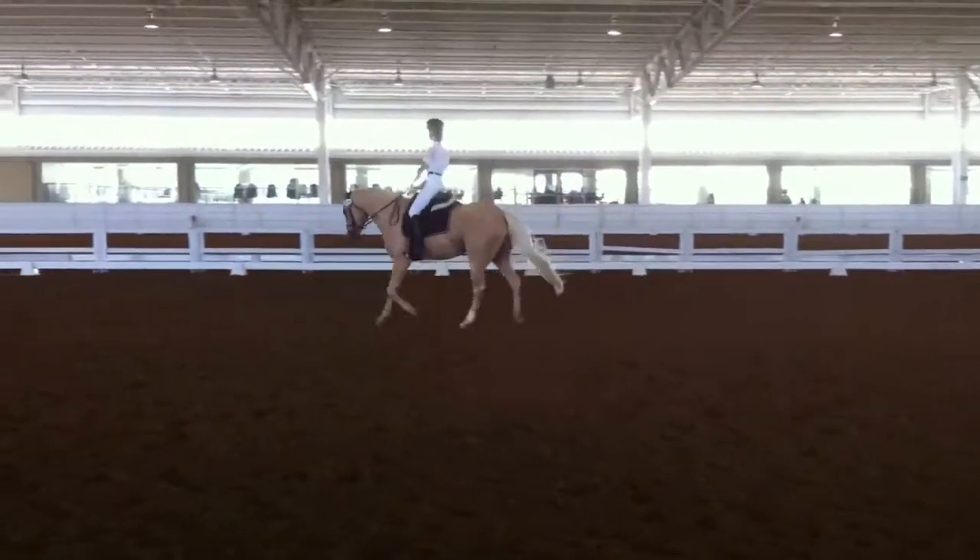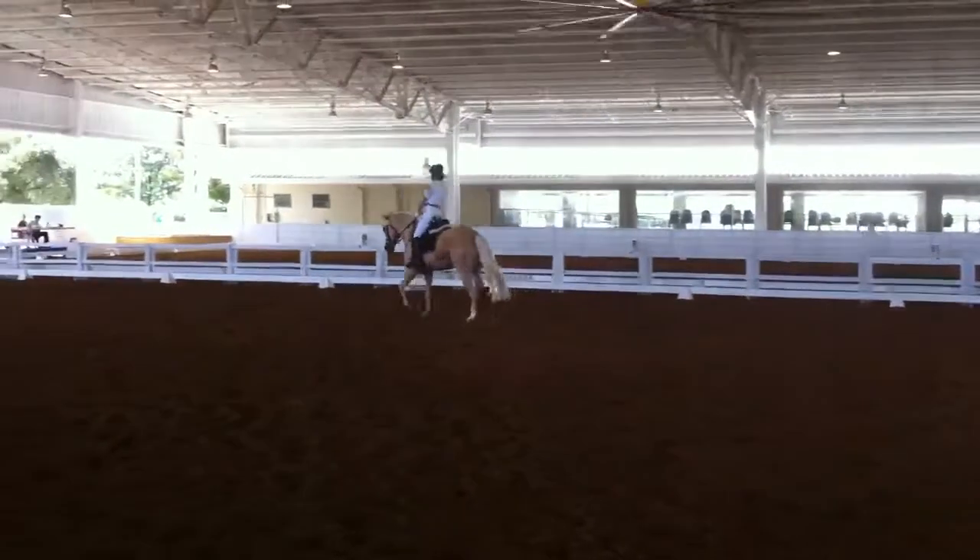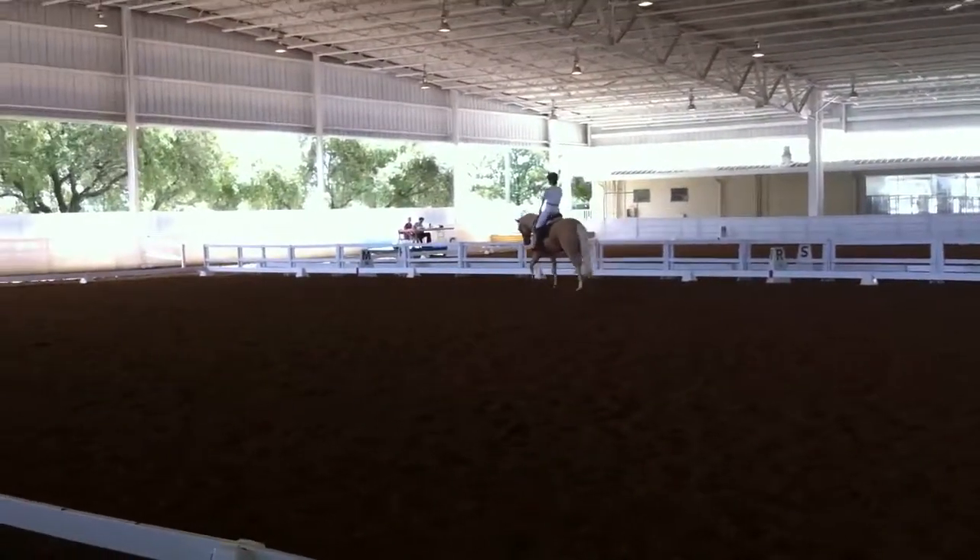M, C. Working trot. C, circle left, 20 meter rising trot.